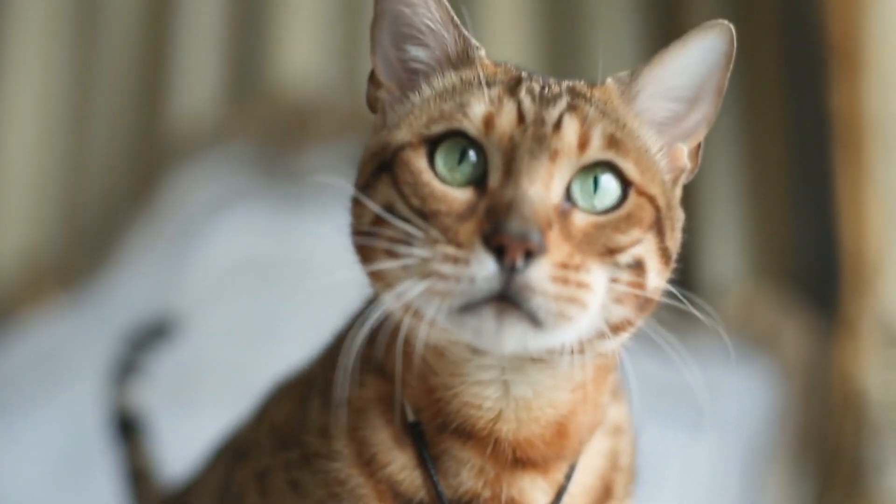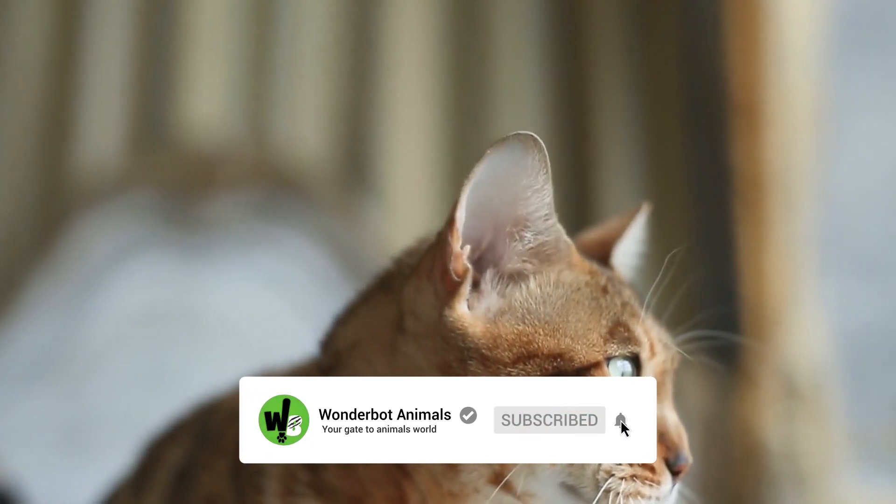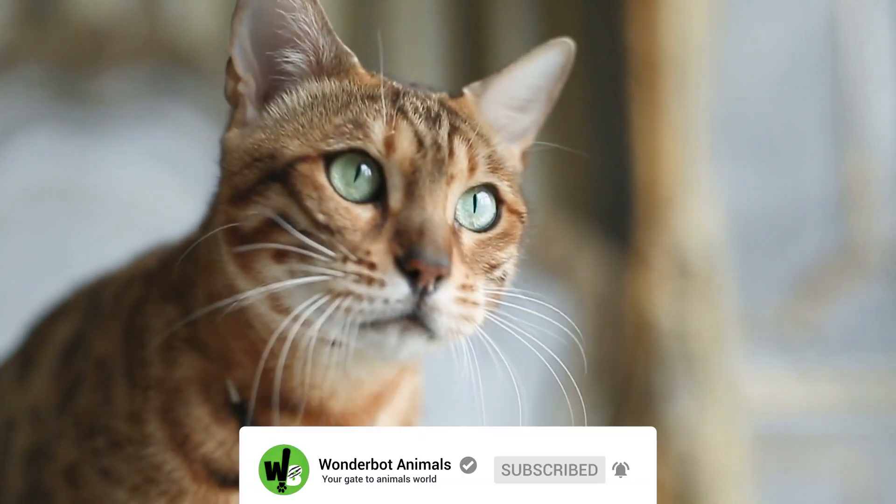Before we begin, make sure to click the like button, subscribe to our channel, and click the notification button for more amazing videos.